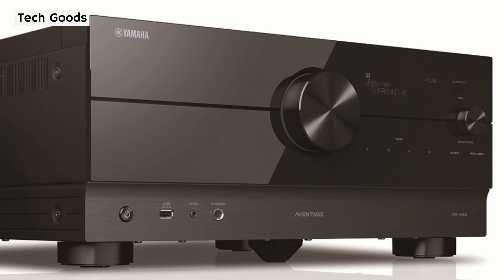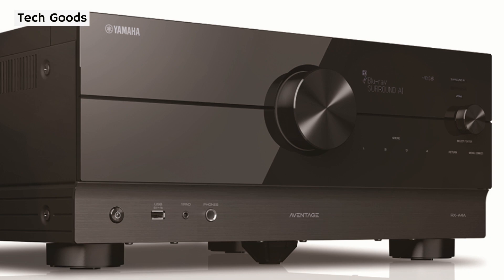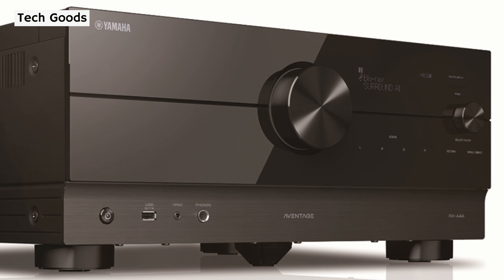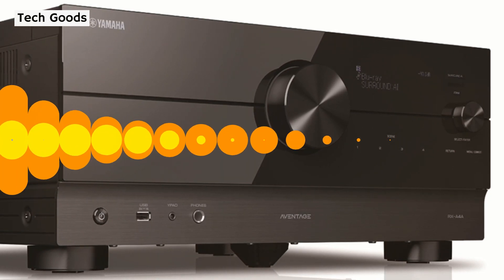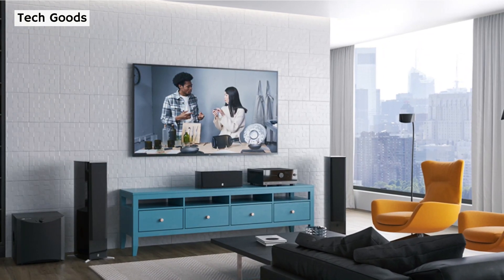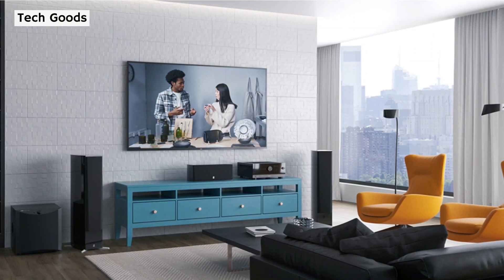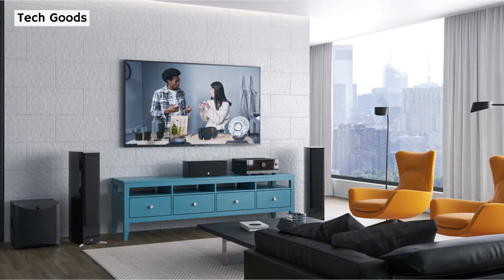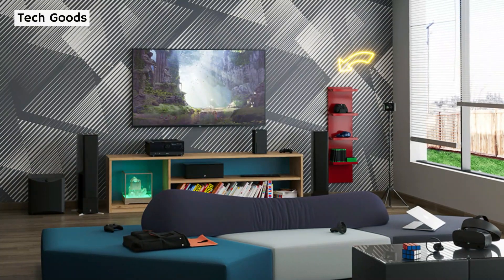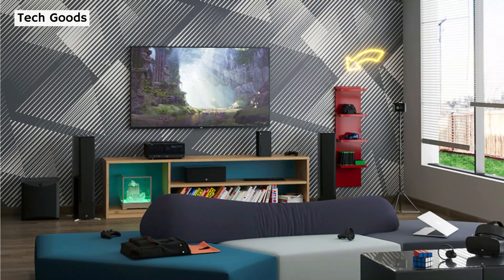The front of the device is almost entirely reflective. The display screen's smaller knob, located on the far right, is used to navigate and select input sources. Above the smaller knob are three little indicators for zone, pure direct, and surround AI, while touch controls including return, menu, and four scene buttons are found on its right side. Behind the LCD screen are the YPAO microphone input port, one USB port for external storage, the circular power button on the far left, and the conventional headphone connection — all in the matte surface region on the lower front face.